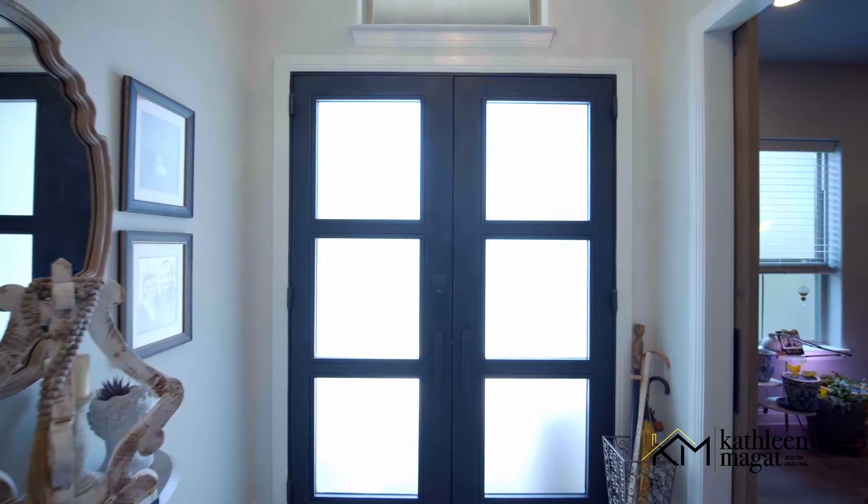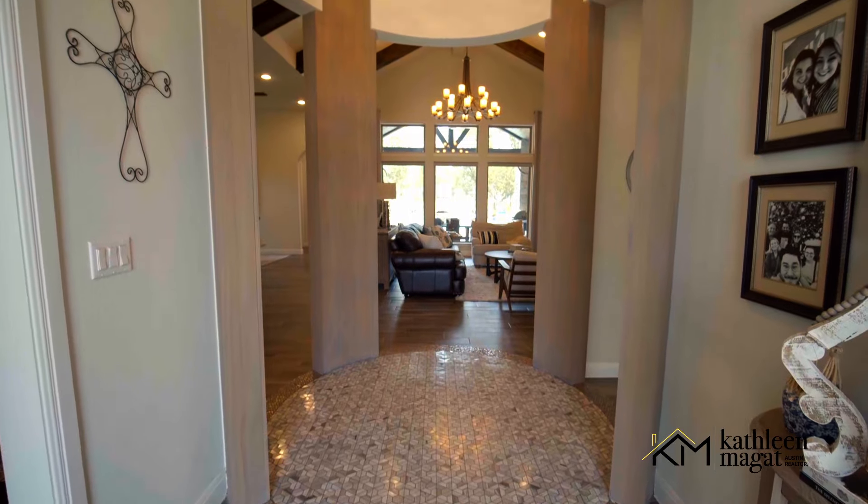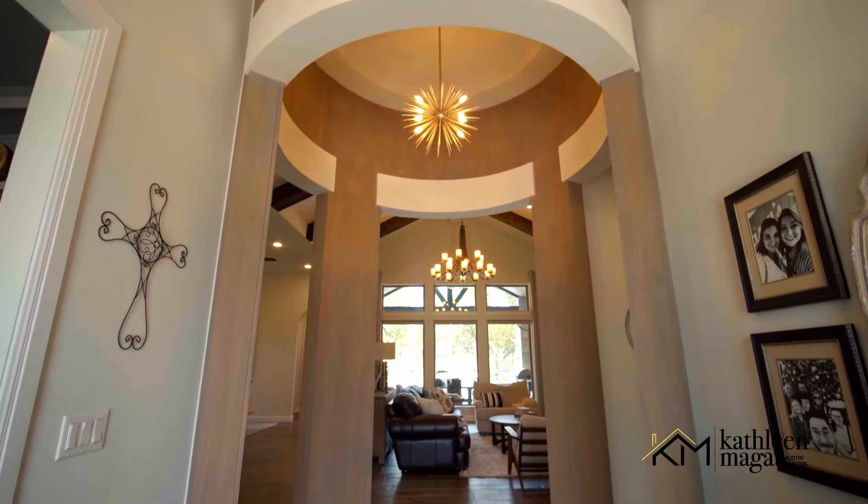As you enter the home, you're greeted by this beautiful foyer. The foyer features a beautiful stone and white oak surround.